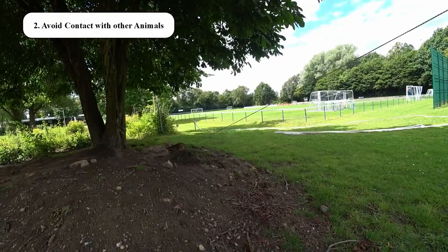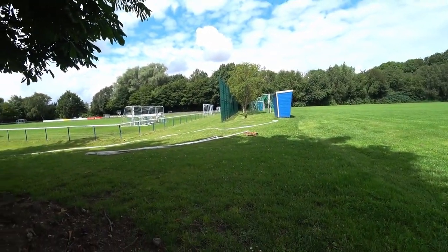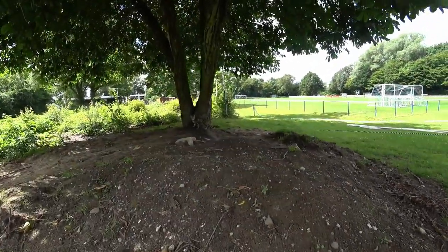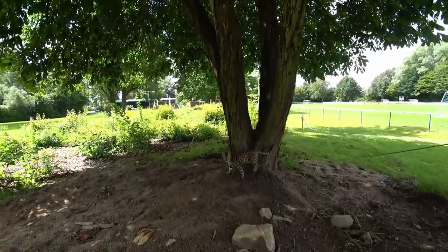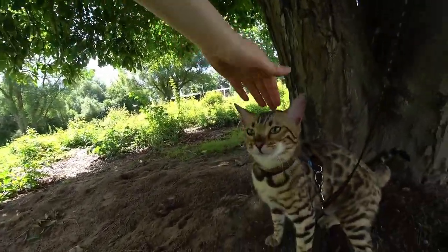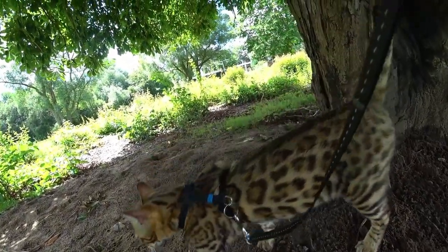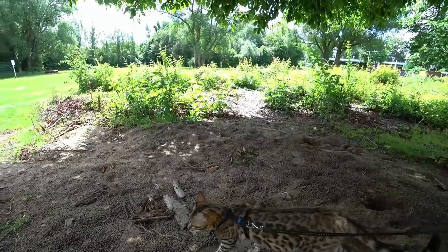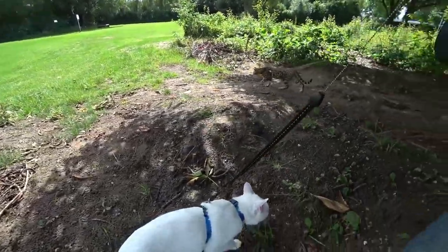Number 2: Avoid direct contact with other animals outdoors. For example, don't let your cat come into contact with outdoor cats, dogs and other pets — keep a safe distance to them. Not only because of parasites, but also for the safety of your own cat. Wild animals should be avoided for the same reasons. If you pay attention to these rules, you will have little to no problems with fleas.